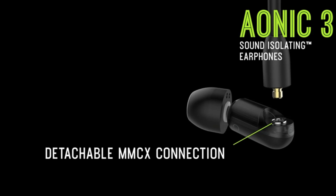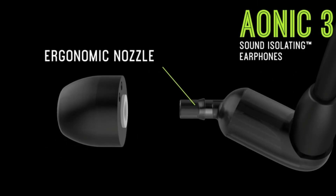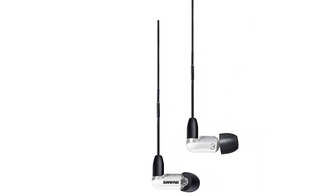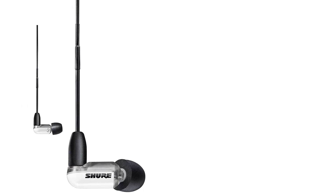It is not wireless and has no noise-canceling features available. Its charging and battery life details are not known. It has a weight of about 20.4 grams, making it lightweight and very comfortable to wear. It has clear, detailed, and very smooth sound.